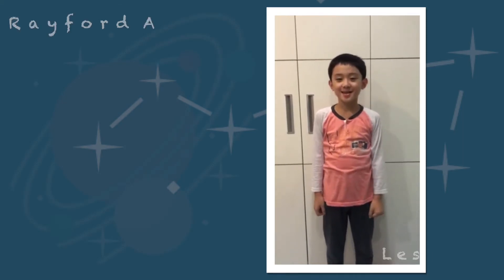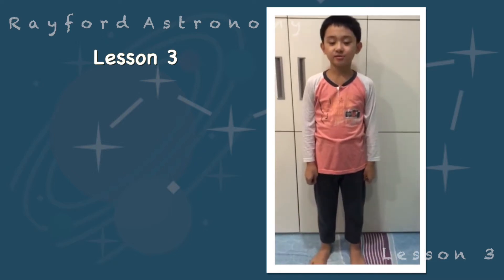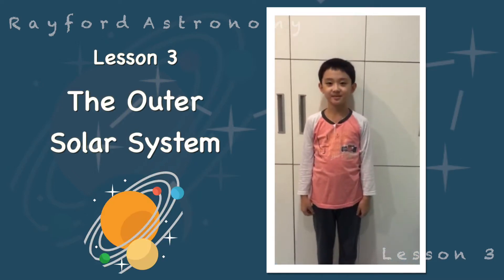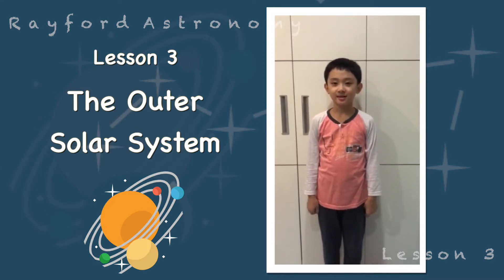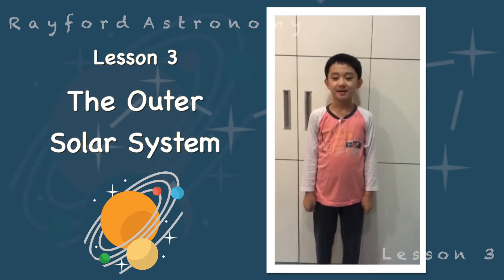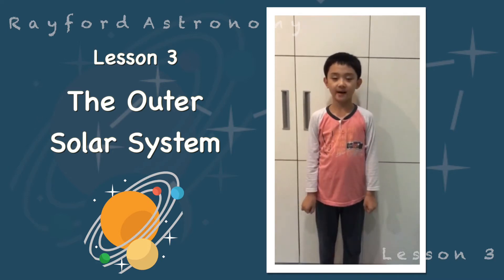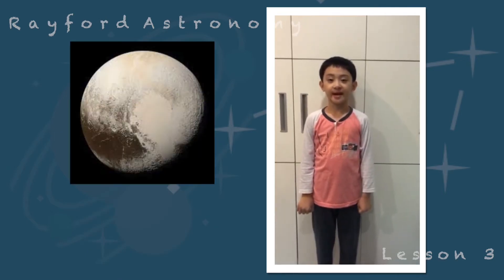Hello and welcome back. Today I am going to talk about the outer solar system. First, I want to mention trans-Neptunian objects — small icy bodies which are found beyond Neptune's orbit. Pluto is one of them.